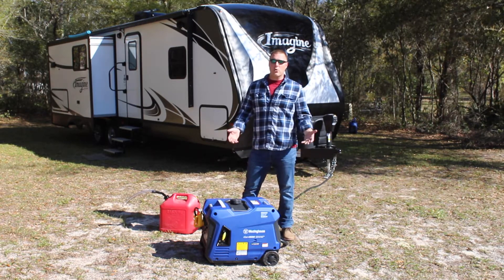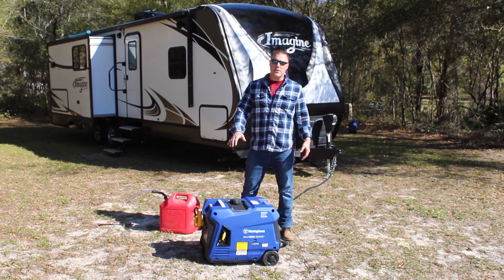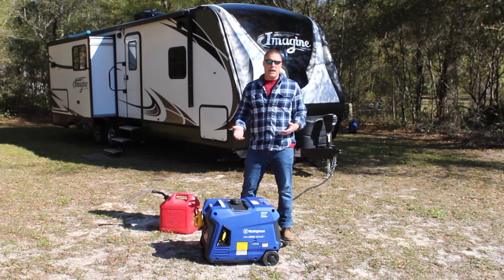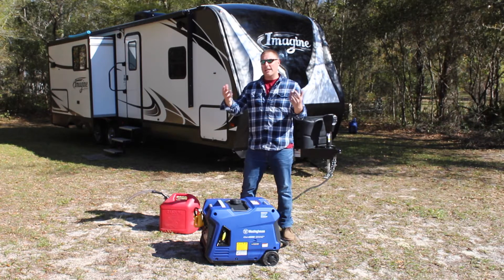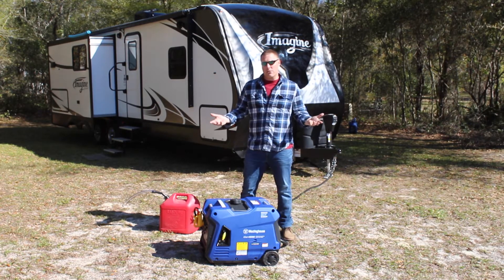GeneratorPowerSource.com here for a real-world runtime test of the Westinghouse iGen 4500. A lot of these generators advertise runtime — at a quarter load it will last 10 hours, at 50% load it will last six hours. We want to know what does it actually run?